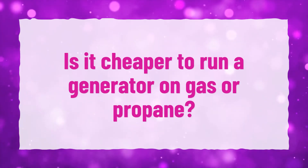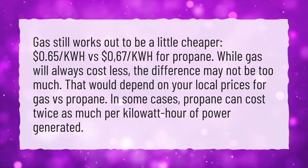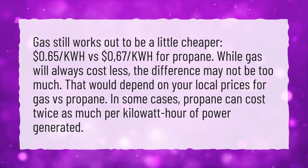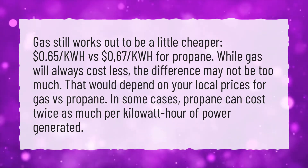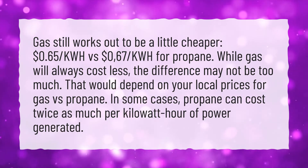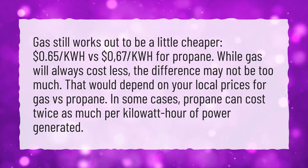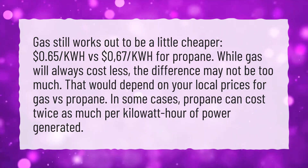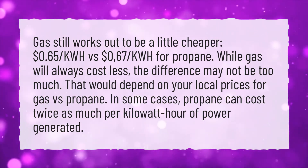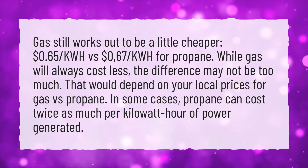Is it cheaper to run a generator on gas or propane? Gas still works out to be a little cheaper — $0.65 per kWh versus $0.67 per kWh for propane. While gas will always cost less, the difference may not be too much; that would depend on your local prices. In some cases, propane can cost twice as much per kWh of power generated.